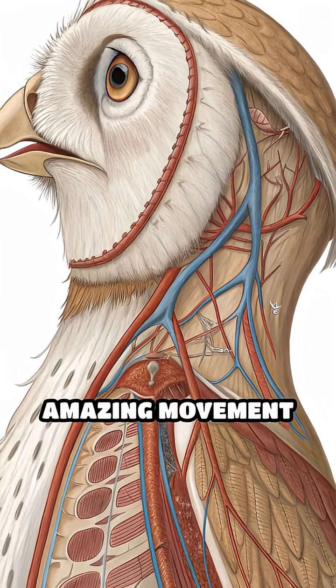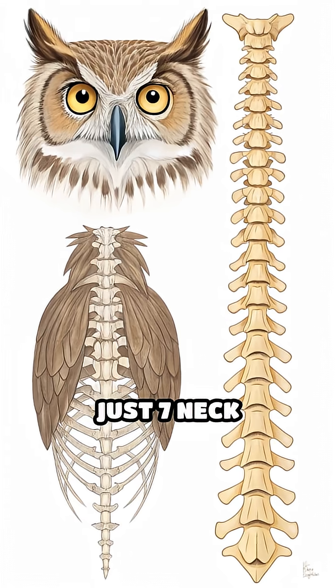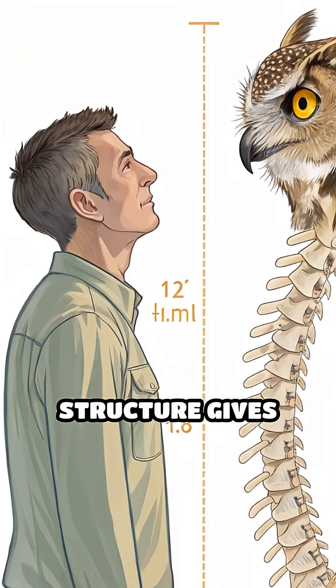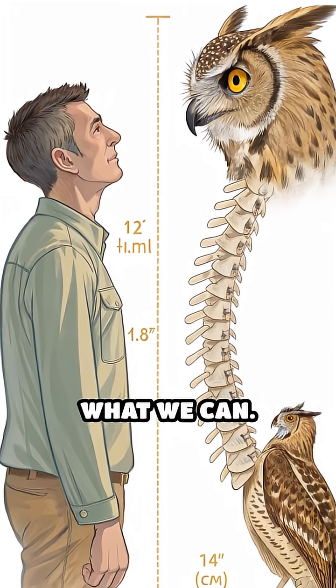The secret to this amazing movement lies in their unique bones and blood vessels. While humans have just seven neck vertebrae, owls have 14 — double the number. This extra bone structure gives them much greater flexibility to twist their necks far beyond what we can.